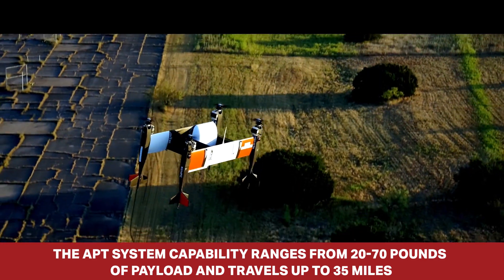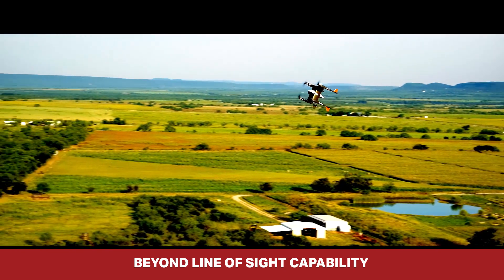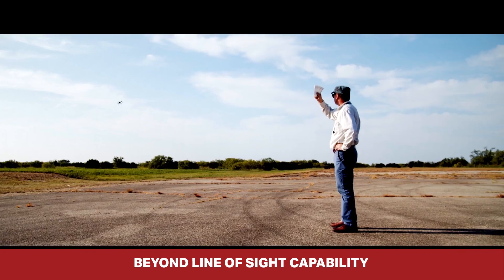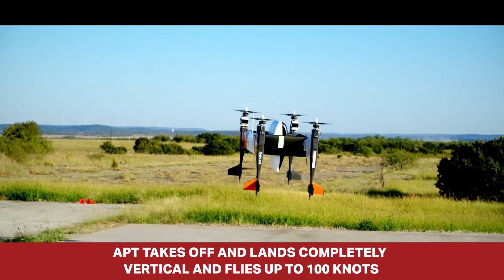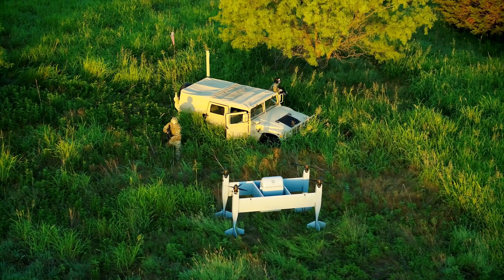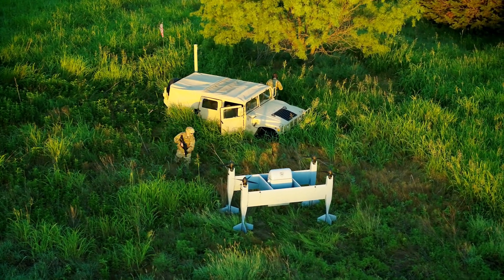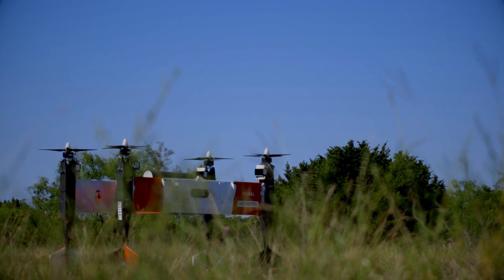We were operating up in Choctaw Nation, which has one of our flight locations, and we were able to demonstrate beyond line-of-sight capability. The aircraft is completely capable of finding small landing sites and landing at those sites, regardless of how tight they are or other constraints. It's really designed to operate in this type of austere environment.